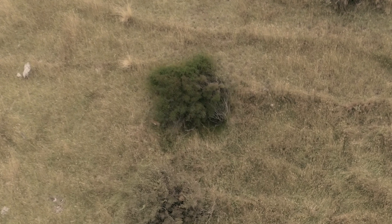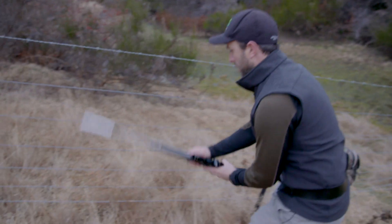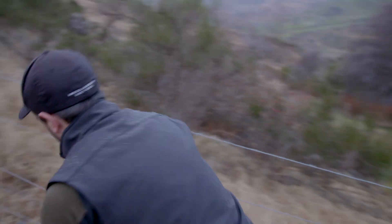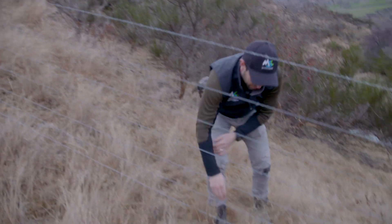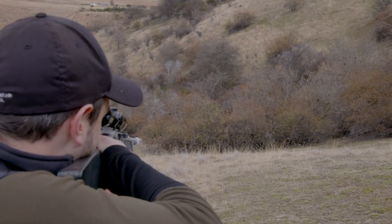A lot of accidents occur just from handling firearms. Coming to a fence, for example — make sure the rifle is in a safe position, place it down on the ground first, go through the fence, then collect the rifle. Don't try and climb with it, especially with barbed wire. It's just a recipe for disaster.